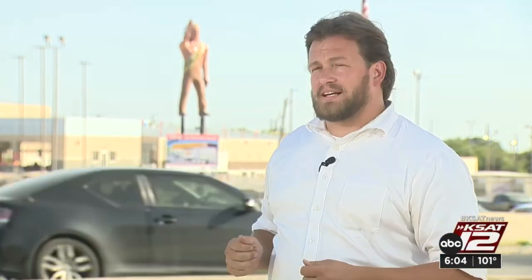Well, the statue is wearing a farewell sash of sorts. You can see behind me, it says 'construction sale' on it. Now, that construction is the reasoning that a McCombs Enterprise executive gave us as to why the statue is being relocated. It's obviously going to be missing from the roadside, but it depends on who you ask on whether it will be missed.